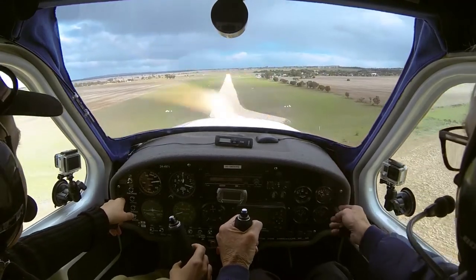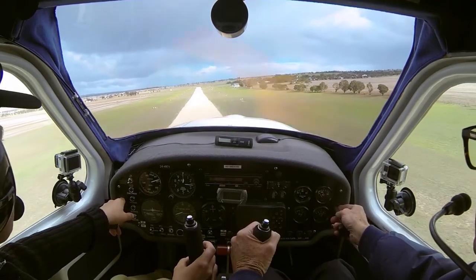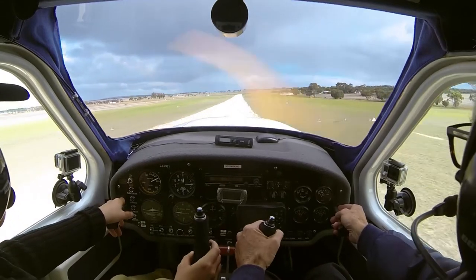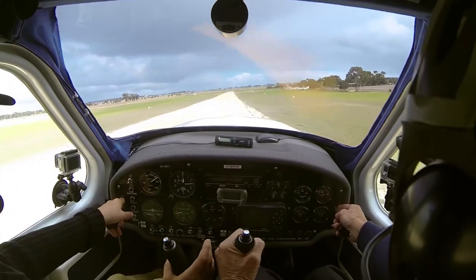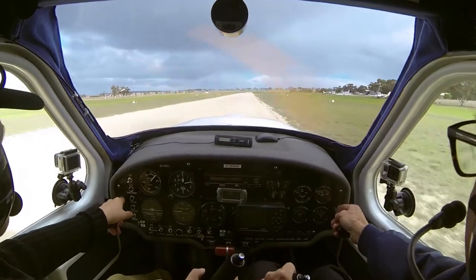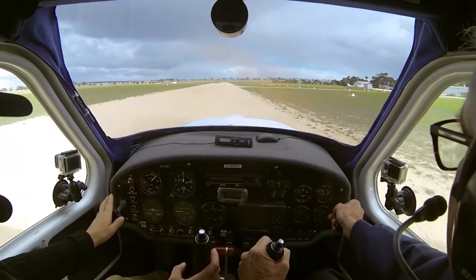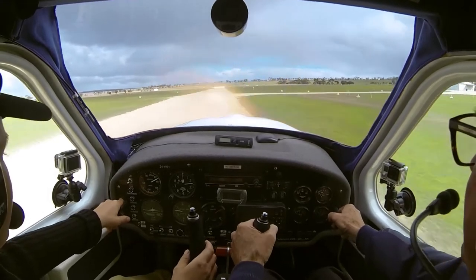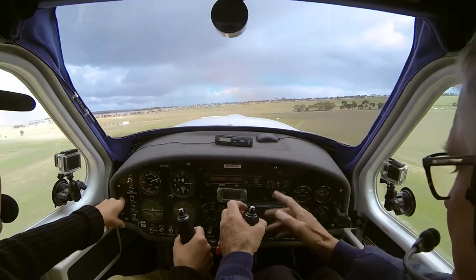I'm going to try and land on the right-hand side of the runway — it's going to be pushed that way. And we're down, and I'm steering with my feet still. Full power — fair speed before we get too high. And up we go again. Bit different, isn't it? It is.